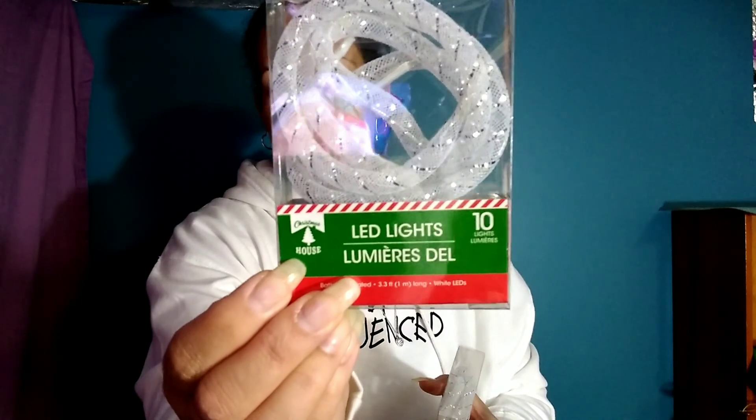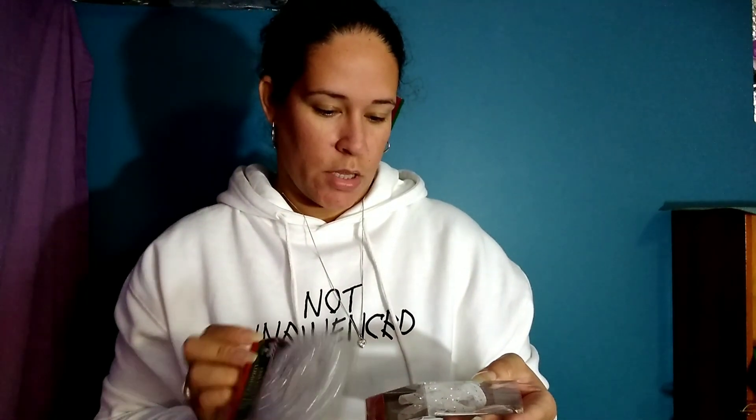I got these LED rope lights — they're a little over three feet long, battery operated, just white, with 10 lights in each. I have an idea for those.